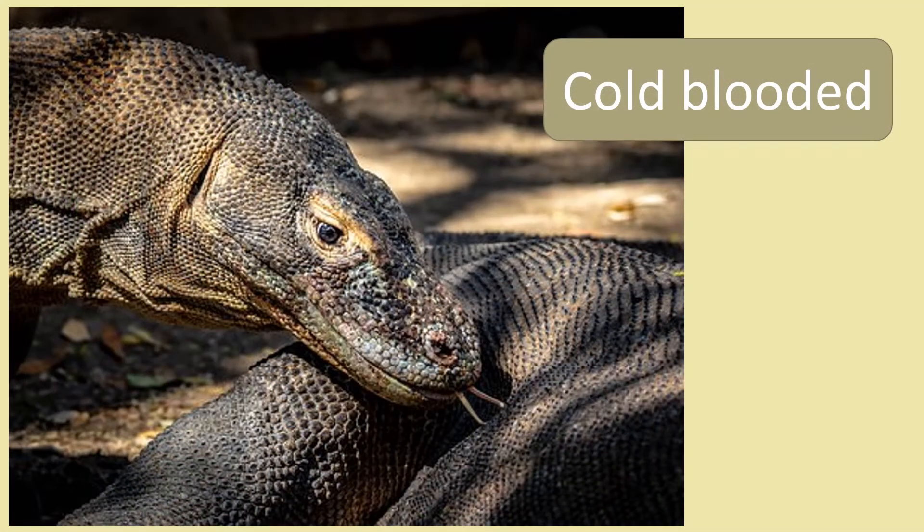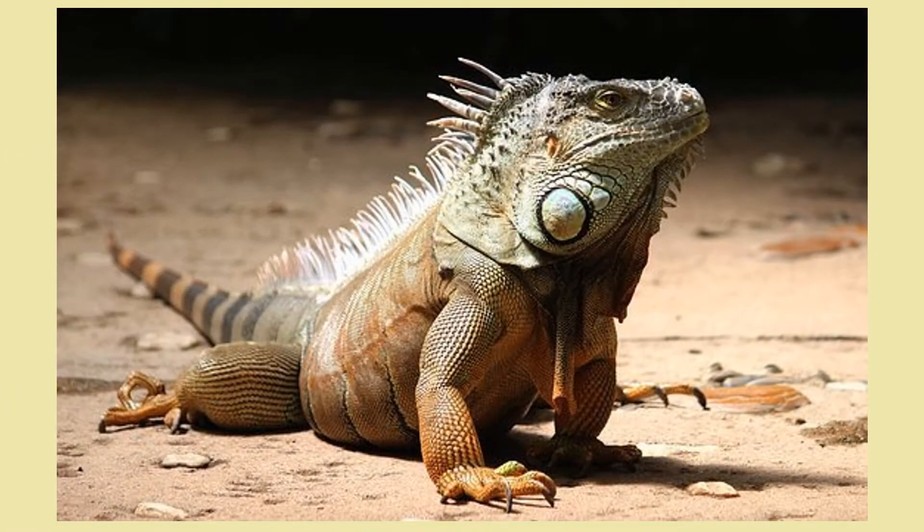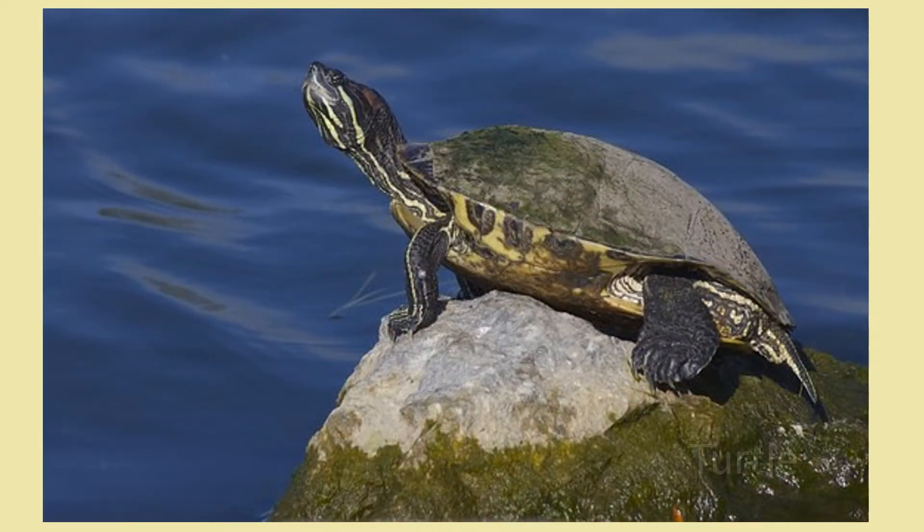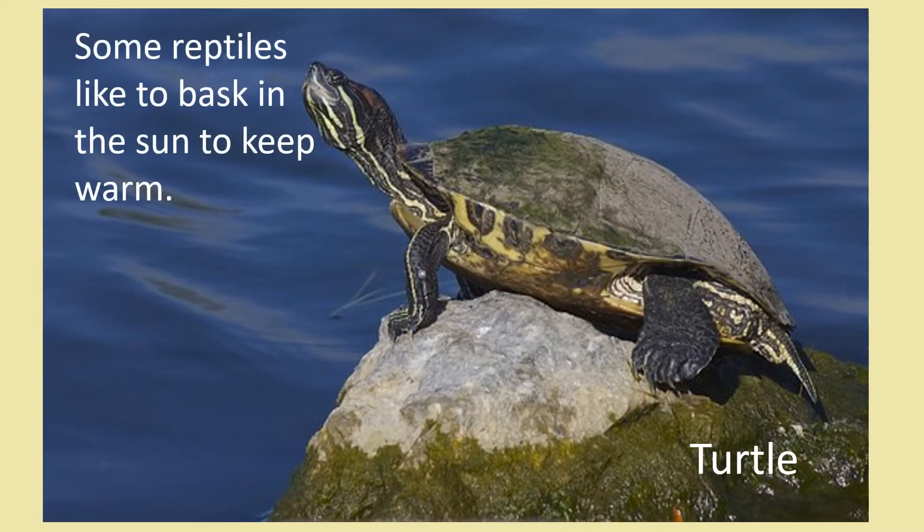All reptiles are cold blooded. This means their body temperature changes depending on their environment. They are warm in the sun and cold in the shade. Some reptiles, like this turtle, spend a lot of time basking in the sun to keep warm.